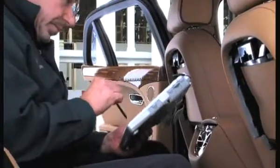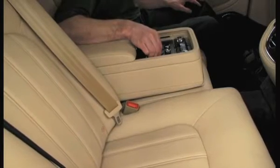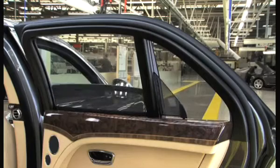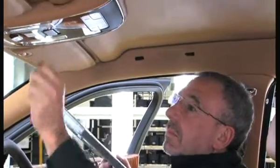Our approach to inspection is quite different from the manufacturing process. We're not looking for mechanical faults — it's a more subjective approach. Internally we say we are the hands and eyes of the customer.